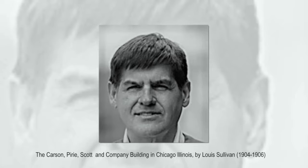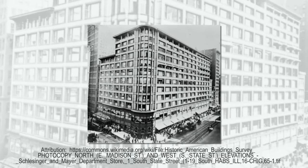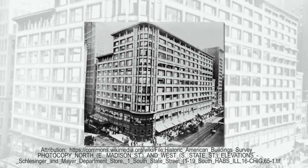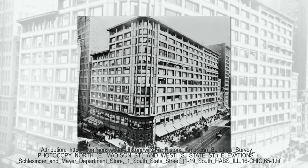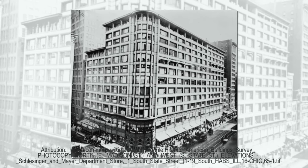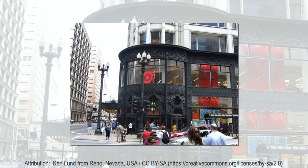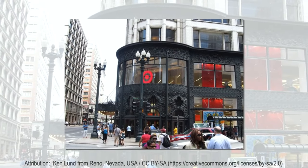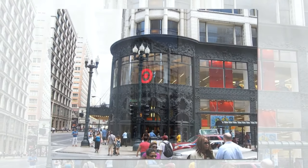Welcome to Architecture Enthusiast. One of the earliest examples of the modernist style in the United States is the Carson Pirie Scott Building in Chicago, Illinois, by Louis Sullivan, completed in 1899 and again in 1904. At the intersection of State and Madison streets, one building with large glass windows and a rounded corner entryway covered with lavish decorations stands out.